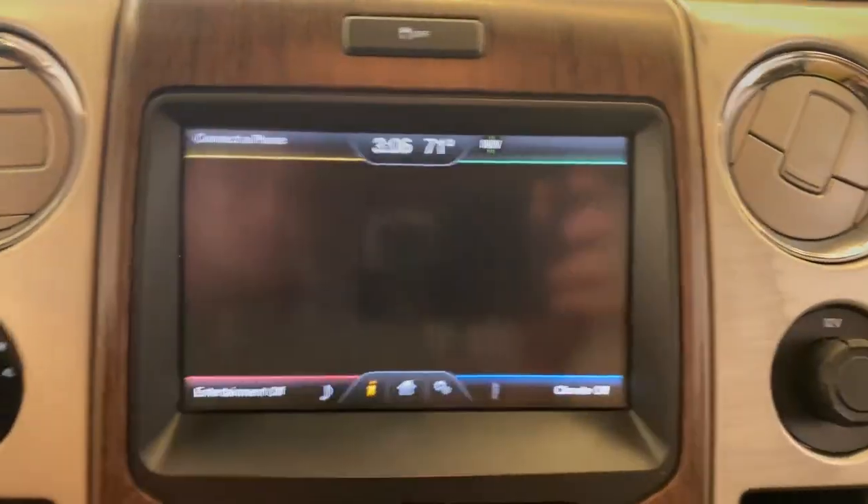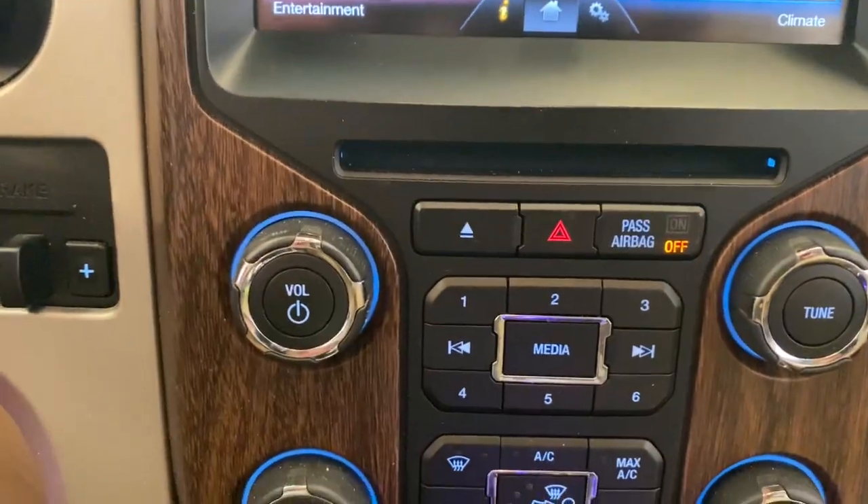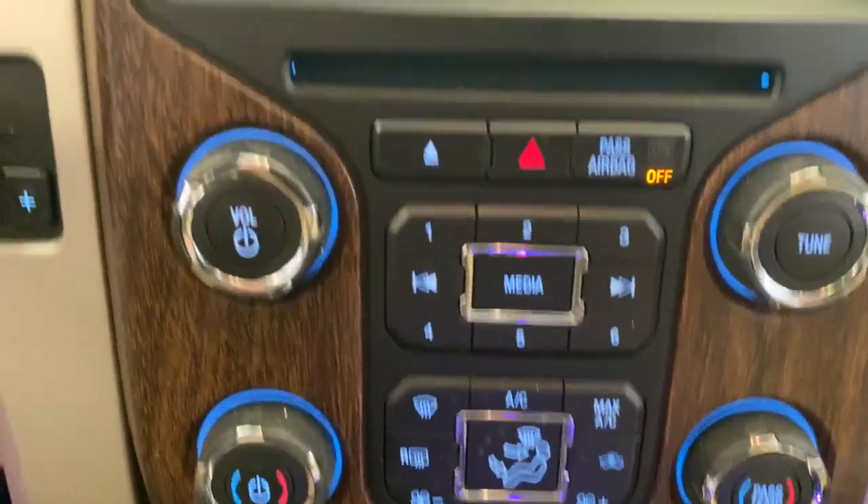Electronic stability control, seat memory, intermittent wipers, universal garage door opener, trip computer.